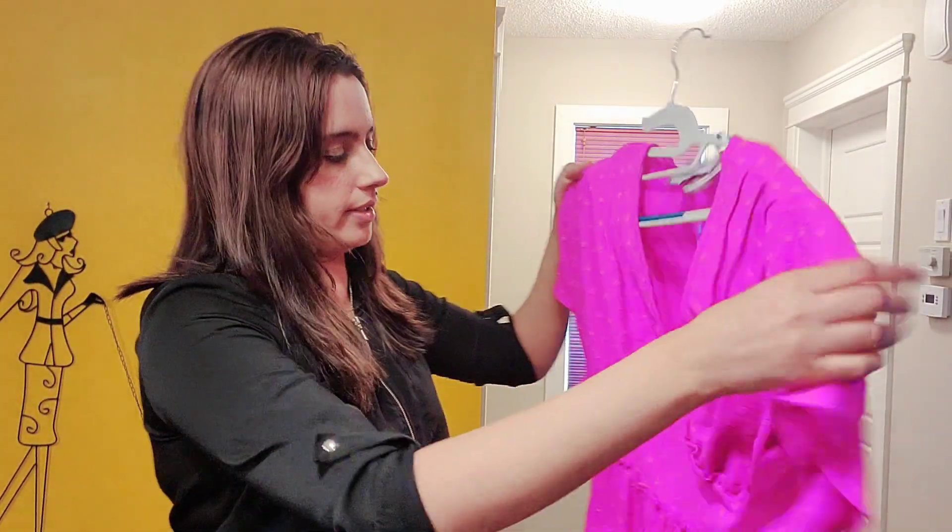The last one is this pink shirt. I'll probably wear jeans under this one.